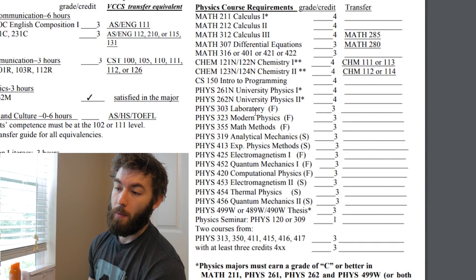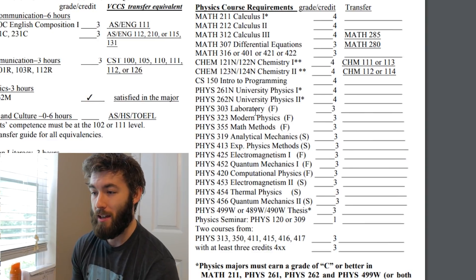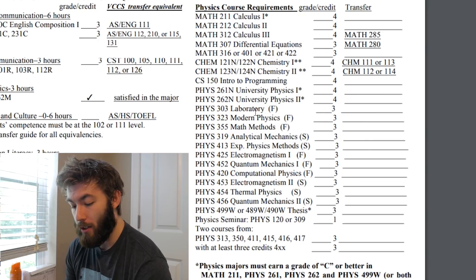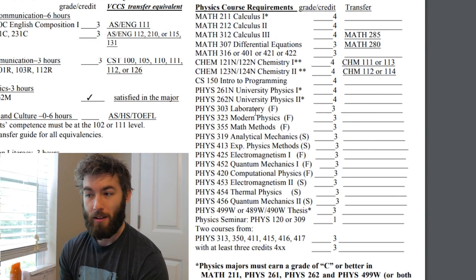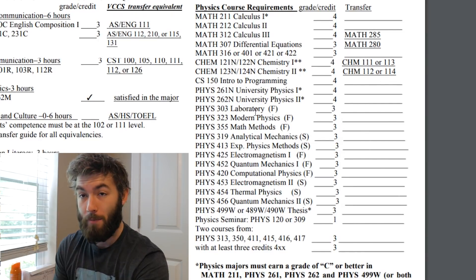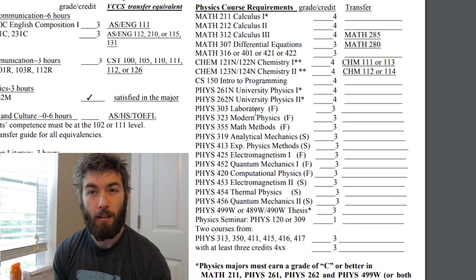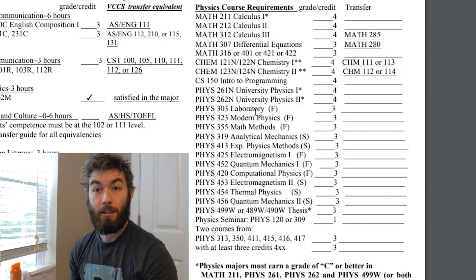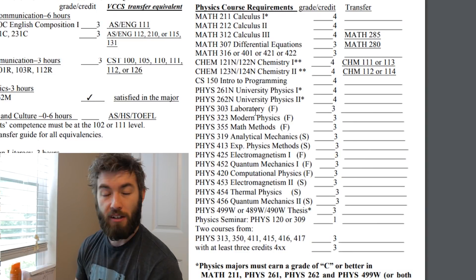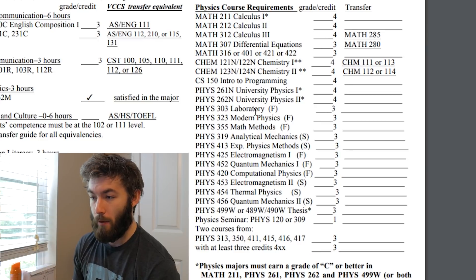Then you also have a course in Math Methods — the math associated with a lot of the physics classes you'll be taking. This is actually a really cool class because it's one class split into a bunch of different sections, all taught by a physics professor who teaches you math. One week you'll be learning differential equations, another week vector calculus. It's pretty cool having math taught from the perspective of a physicist.